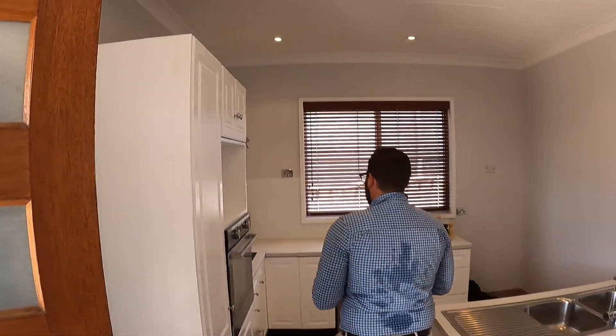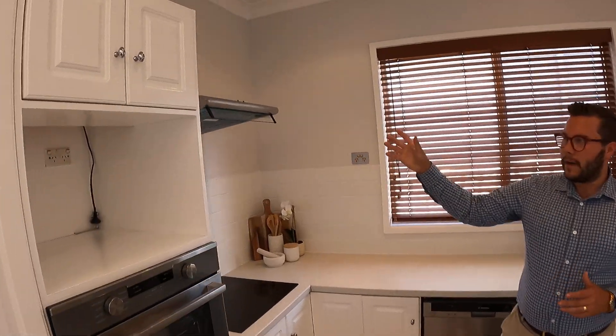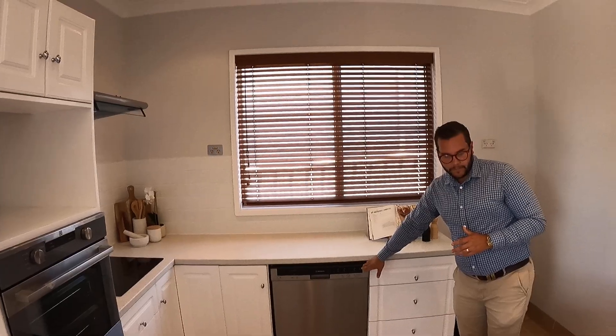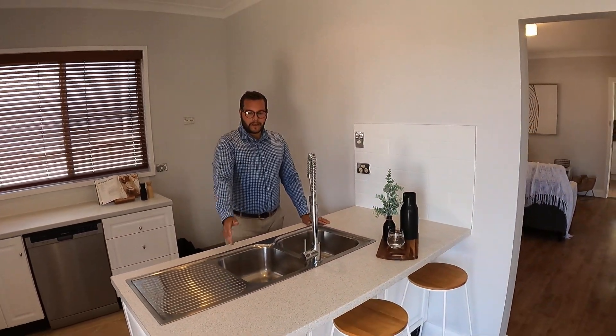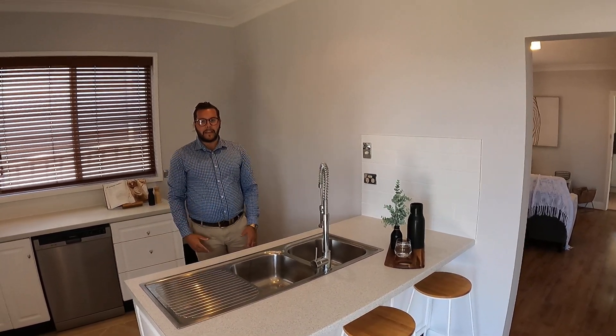The kitchen has all updated appliances with the electric stove, range hood, electric oven, and dishwasher, as well as a nice big island bench where you can have a couple of seats on the other side to entertain the whole room.